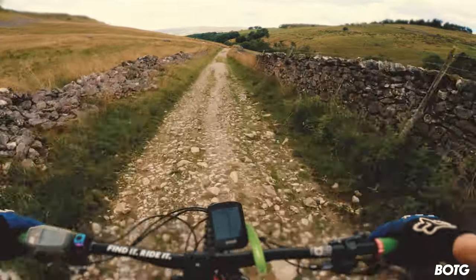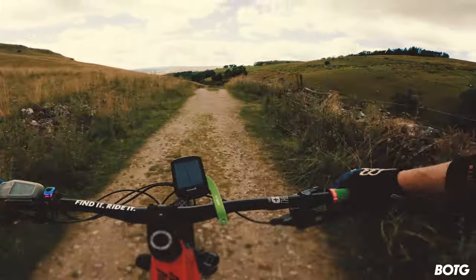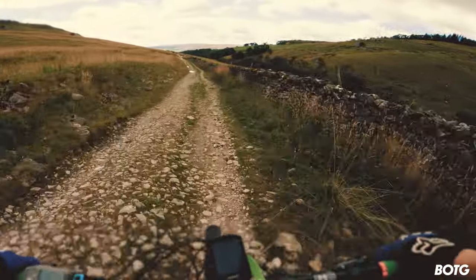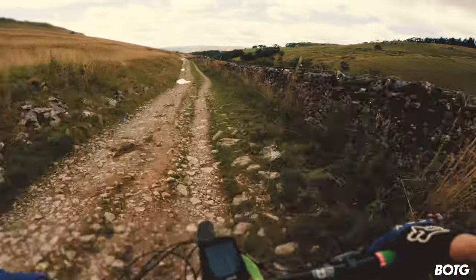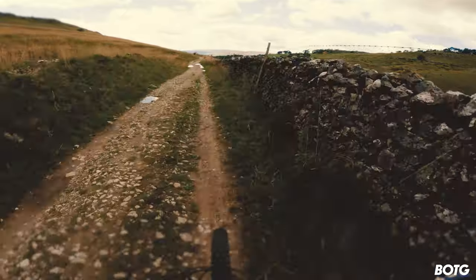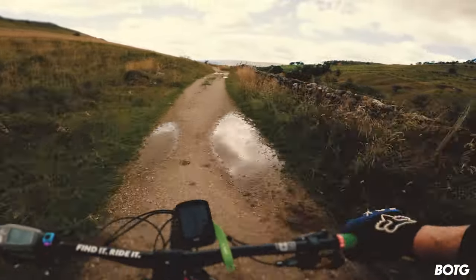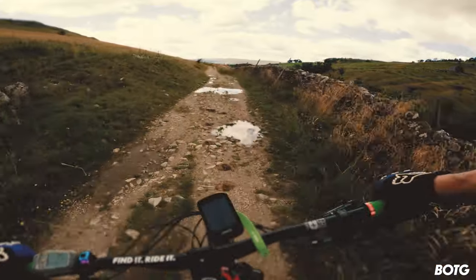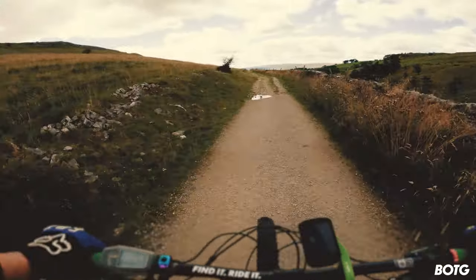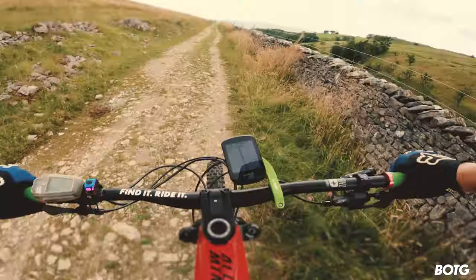Oh good job I've got shin pads on — my god, that gave me a right whack on the shin! Some of these rocks are very loose. There's my first piece of advice for this ride: it may be beautiful, but you really do want shin pads on, and elbow pads. Wow, I can't believe how hard that hit my shin.